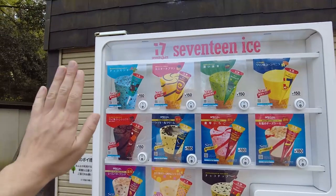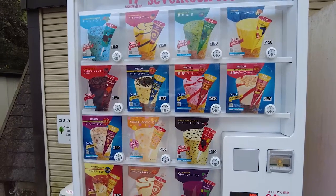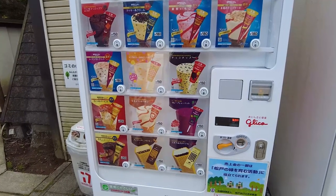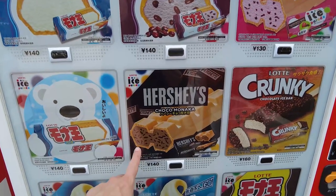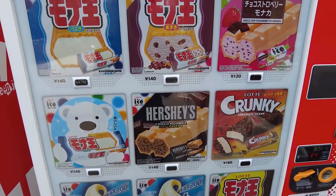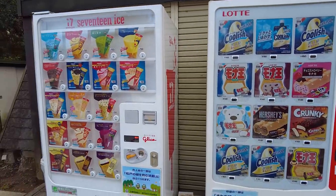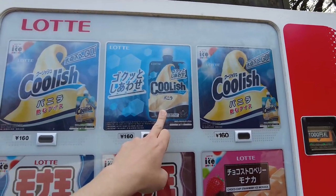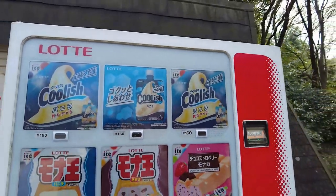Mint chocolate chip — hell yeah! There's custard pudding, cookies and cream, raisin butter, crunch, choco chip — really good stuff. Over here they've got more of the monaka stuff. If you guys don't know what monaka is, it's a kind of Japanese ice cream style where they've got the wafer shape filled with ice cream. They've got a bunch of different stuff here. Coolish is basically like a frozen smoothie kind of thing inside a squeezed gel pack — you just squeeze it out and suck on it.